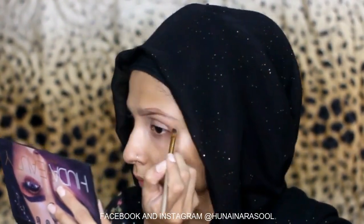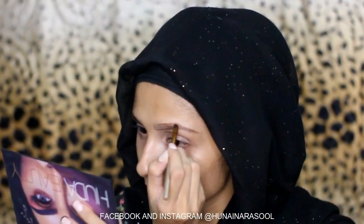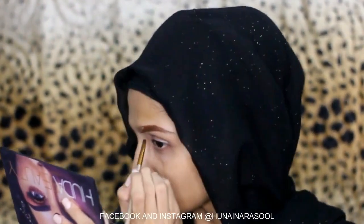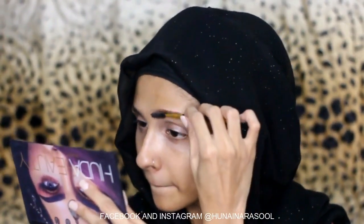You guys can use my code HR19 to avail free goodies and some discount. I have outlined my brows and now I will fill them out. My eyebrows are black but I am using dark brown because black doesn't suit me anymore.